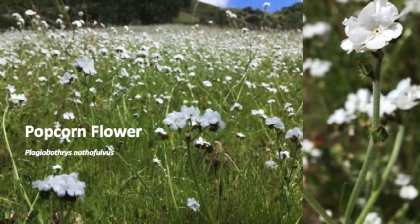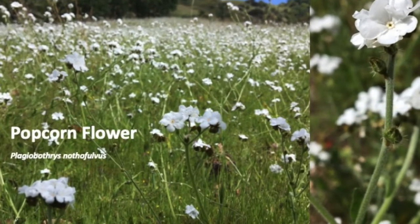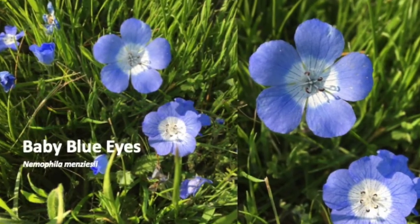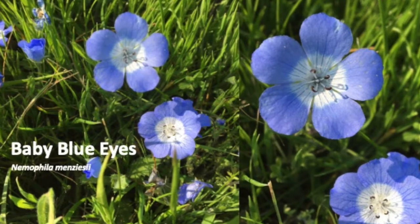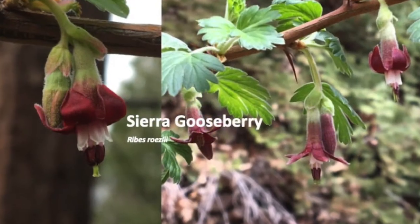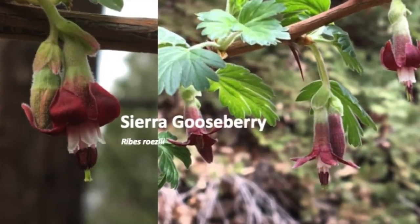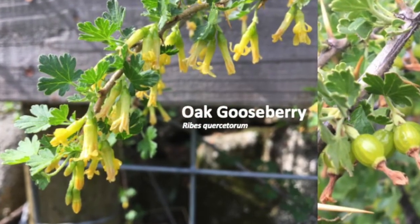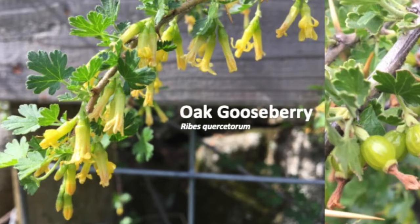Popcorn flower is a relative of the forget-me-not. We know it's truly spring when the baby blue eyes begin blooming. We sometimes see gooseberries blooming as early as December. Oak gooseberry is a favorite hideout of the California quail.